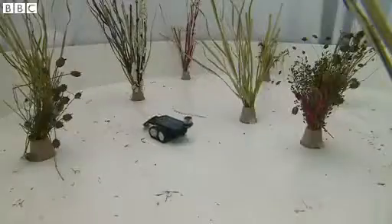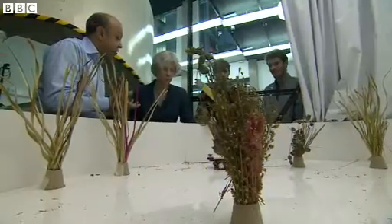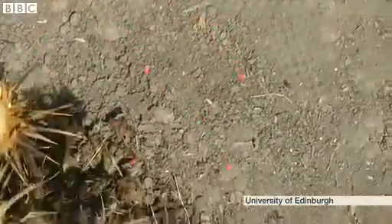It looks like a toy car, but actually it's an intelligent robot that can see and learn. It's navigating its way through this obstacle course all on its own. And here's the ant they're based on.